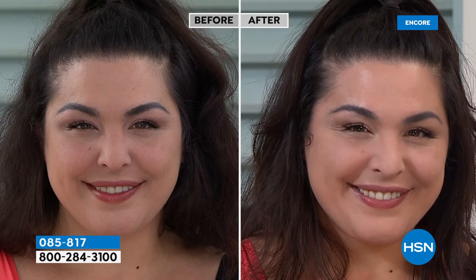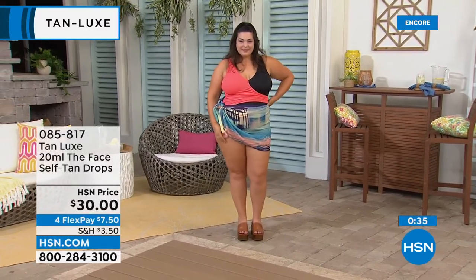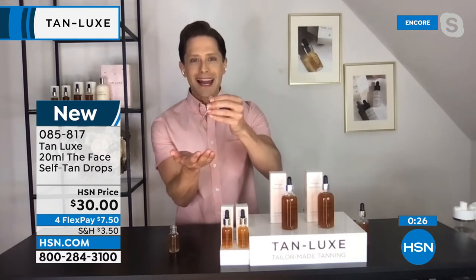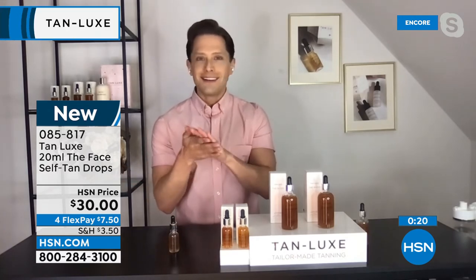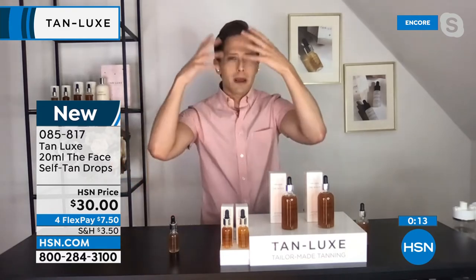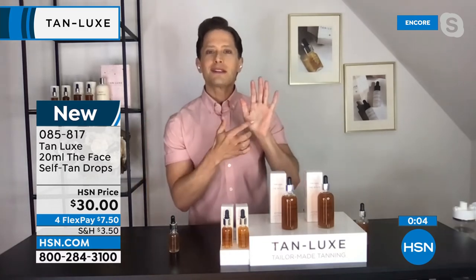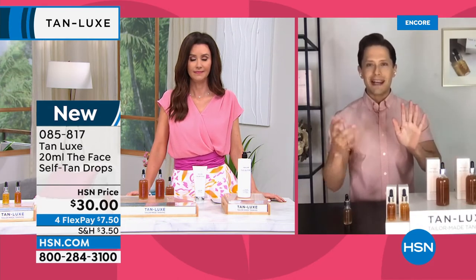We use skincare actives and are truly the only brand focused on leveraging the power of skincare to tan your face. Customers have been asking for a travel-friendly size — not available anywhere in the US except HSN. You decide how deep a color you want by how many drops you mix with your facial skincare. Apply it like facial moisturizer. Don't worry about eyebrows, neck, or décolleté — it blends nicely. Just make sure to wash your hands when done, since there's no melanin on your palms.